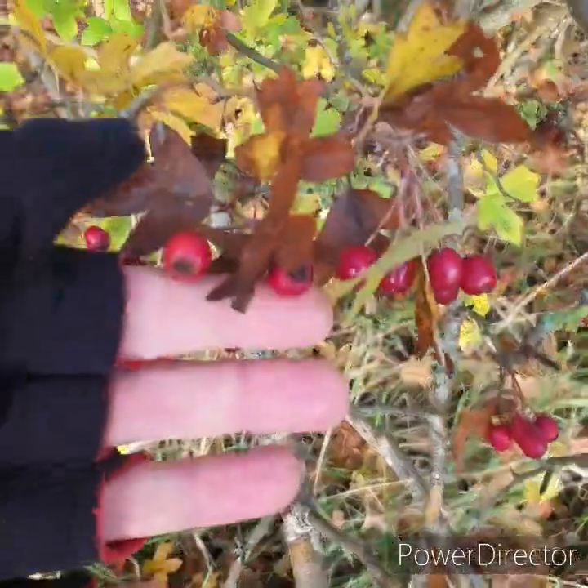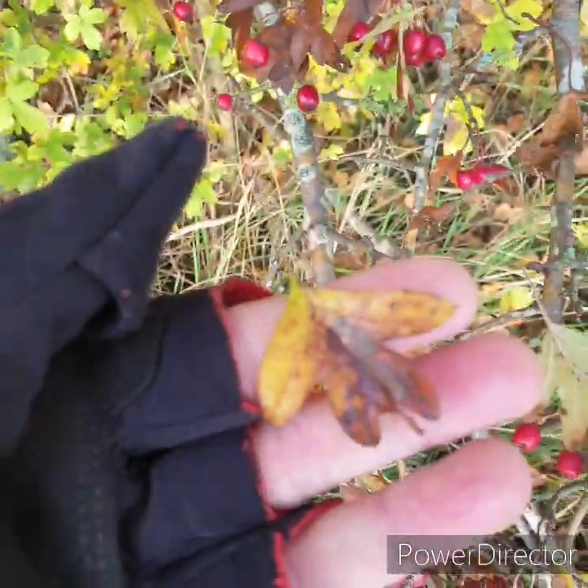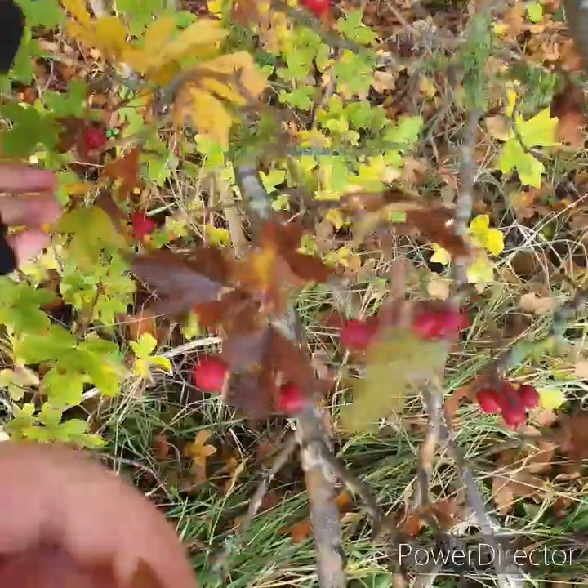So this berry here is a hawthorn, and you can tell because of the shape of the leaf. If I hold that leaf in my hand, you can see the shape of it — they've started to go autumnal colours. They look like this when they're green.